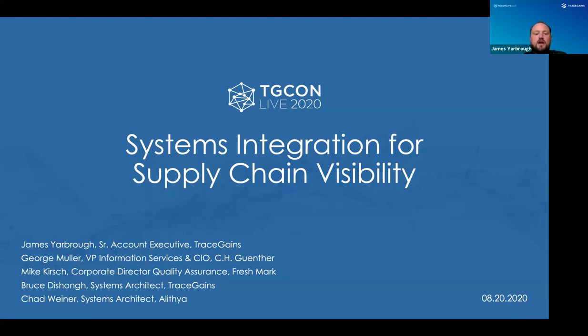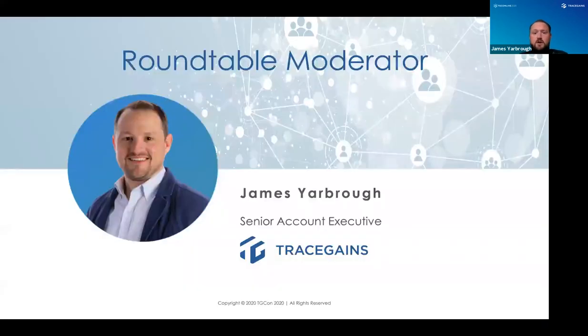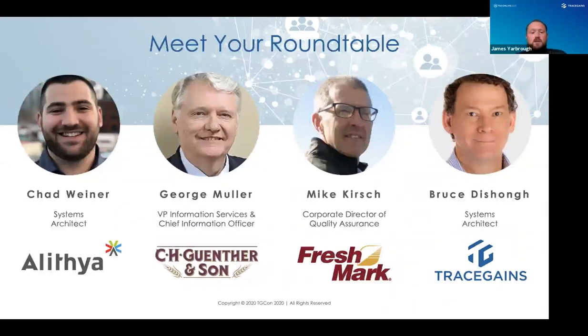Today we have a few attendees and a couple from TraceGains. My name is James Yarbrough, Senior Account Executive here for about seven years. We also have Chad Wiener, a systems architect at Alithia, a technology company that helps companies integrate systems like CRM, business intelligence, or ERP. Next we have George Muller, VP of Information Services and CIO at CH Gunther and Son, who has been with TraceGains since 2014, running supplier management and supplier compliance modules.